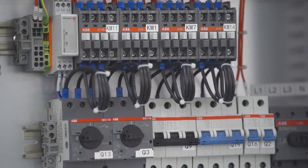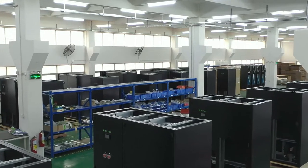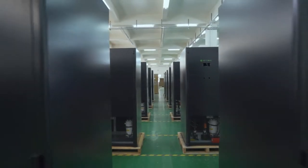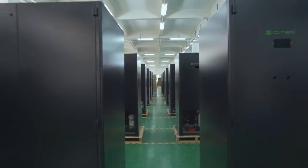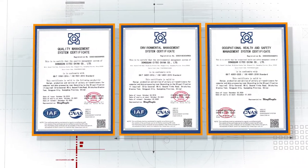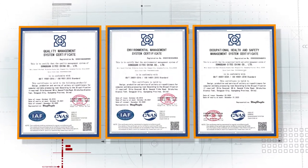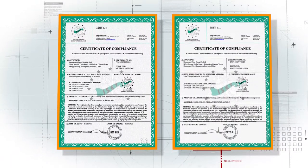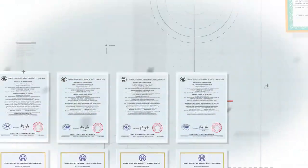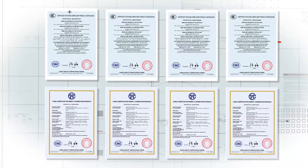Scitec always adheres to exquisite design and rigorous manufacturing processes to ensure that every product supplied to end customers has excellent performance and reliability. Scitec products comply with ISO management systems, CE certification, CQC certification, and 3C certification.